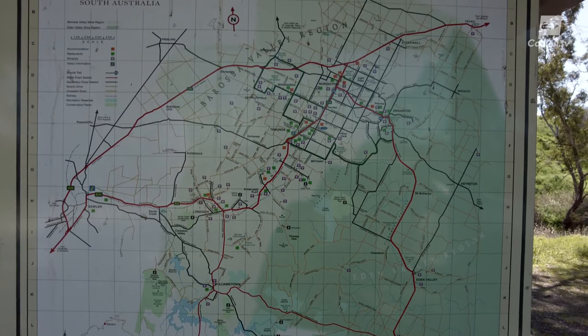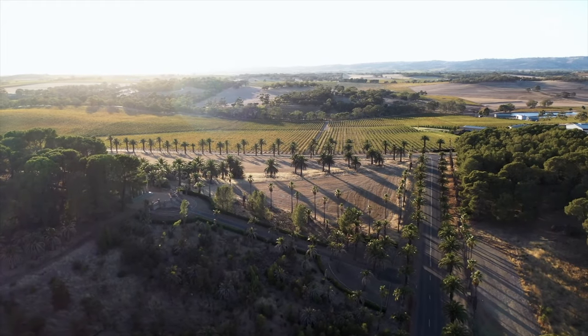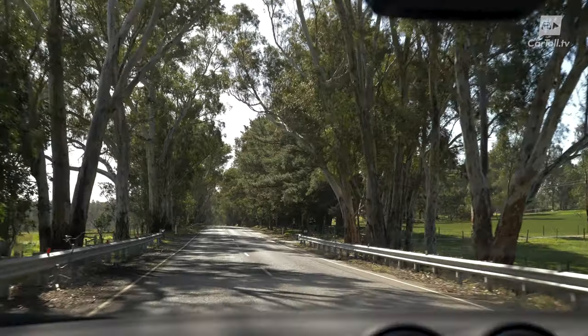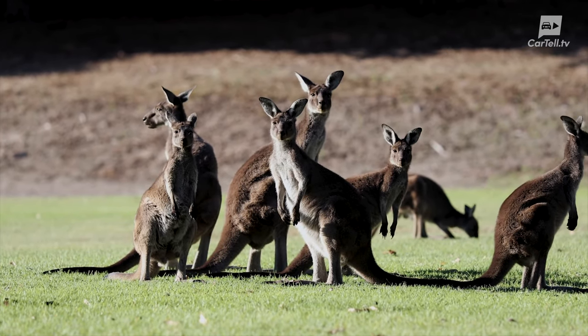The Barossa is a valley around 70 kilometres north of Adelaide and incorporates a cluster of quaint little towns. As you can see, it is a really fertile land, as well as being visually breathtaking. And the traditional owners of the land, the Peramangk people, cultivated it and made use of its diverse vegetation, wildlife and water supply.